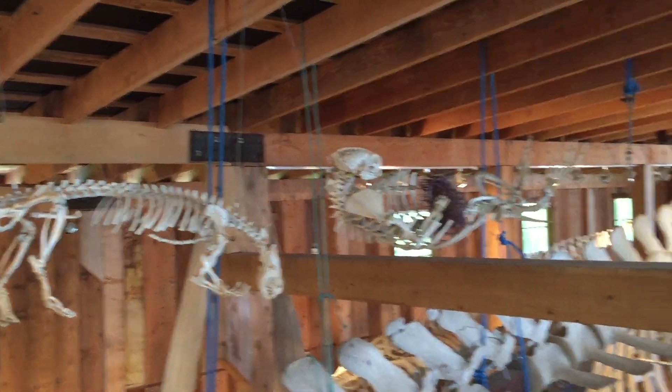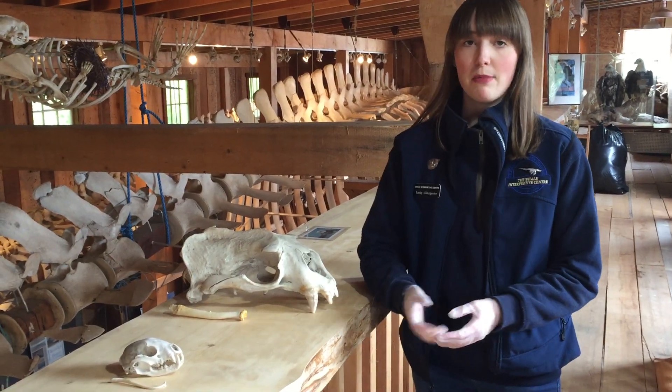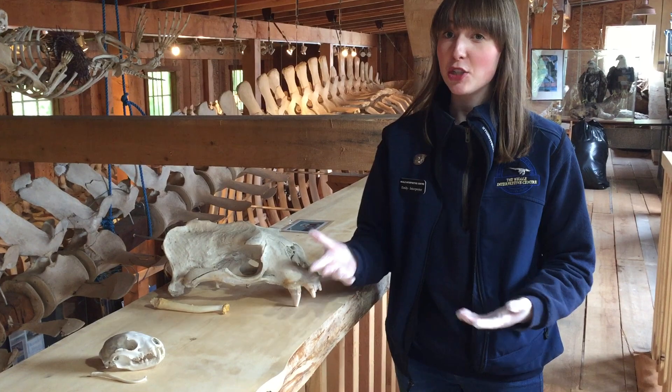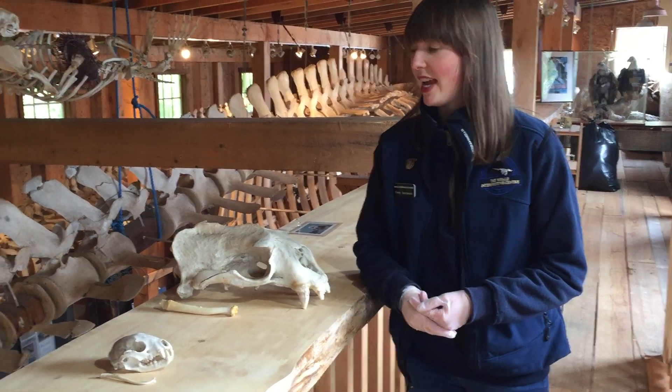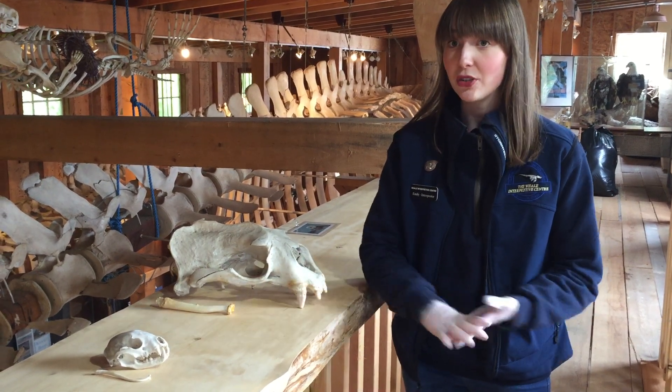So what is the purpose of a baculum? Truthfully, we don't really know. There are a number of theories going around — maybe it helps animals mate longer, it could help with sperm competition. We really don't know. And why humans don't have them when most primates do, that's another mystery.